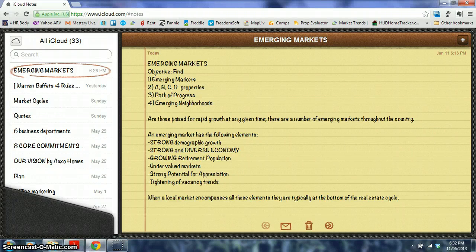Sam Kakembo here with OXO Homes. Today I'm going to teach you about emerging markets. The objectives of this lesson are: what are emerging markets, what are the A, B, C, D classes of properties, how to find the path of progress within any neighborhood or city, and also how to find emerging neighborhoods.